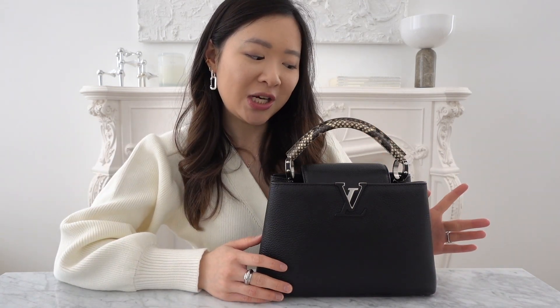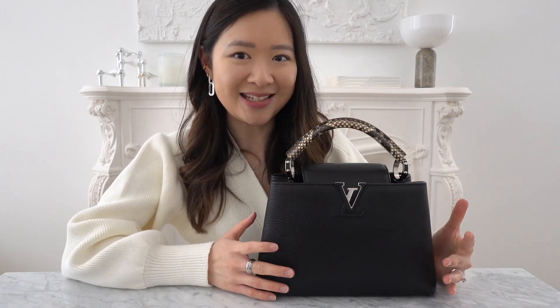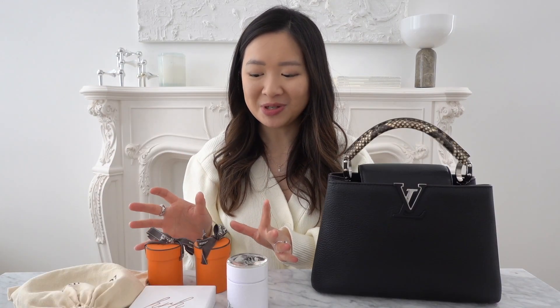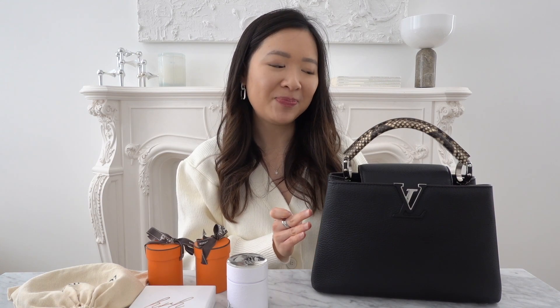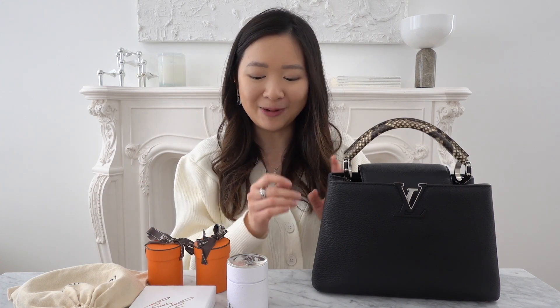Besides the different outfit shots I've shown previously of how you can wear this bag for different occasions, I also want to share some of my favorite ways of styling the bag itself. I'm not really a person who dresses all my bags, but when it comes to the Capucine, for some reason I just feel like it gives a different look and it's very fun to style.